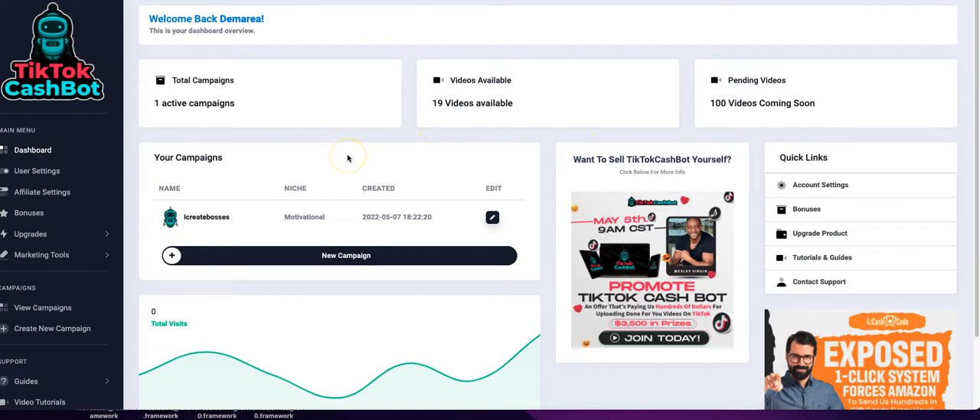If you enjoyed this TikTok Cash Bot review, make sure you subscribe, thumbs up, and comment below what you want me to review next. If you have any questions I'll leave my top income opportunities in the description, and I'll leave the affiliate link to TikTok Cash Bot if you want to check it out and grab it yourself. Have a great day guys.